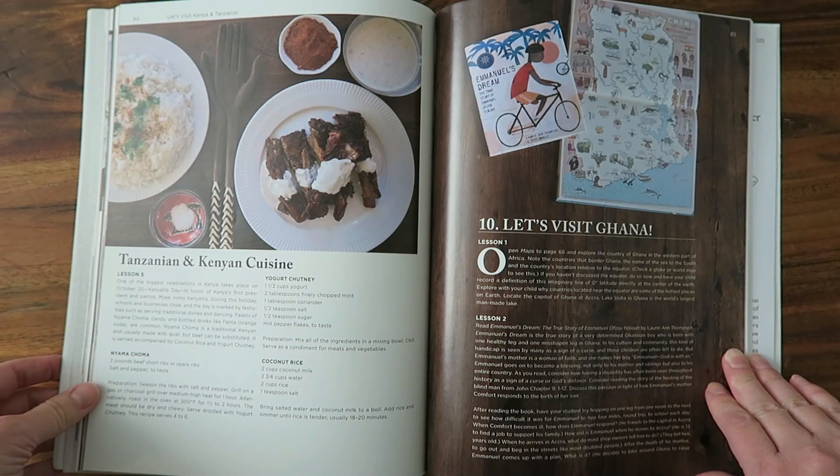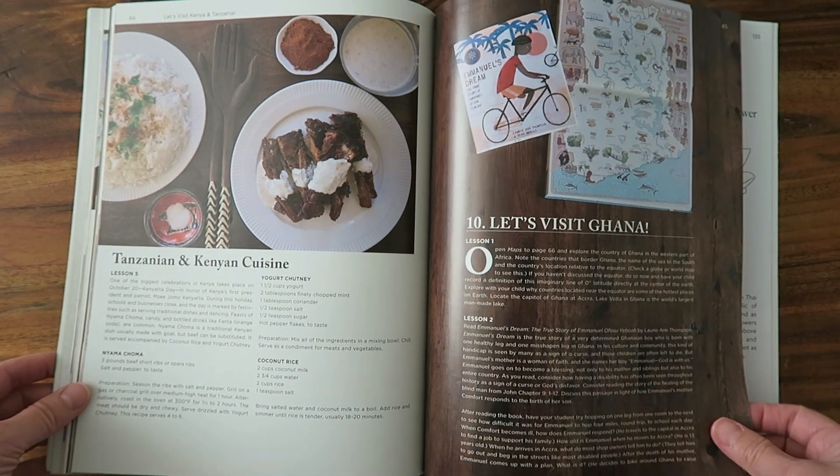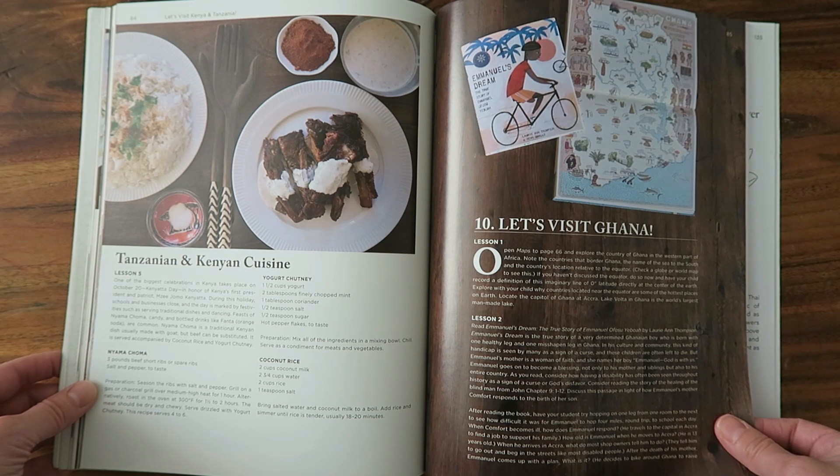Lesson number two is the literature book that comes with this curriculum if you buy directly from Beautiful Feet Books. As I've said in previous videos, I only buy the teacher's manual — that saves me a lot of money — and then I pick up all my other books from the library. Lesson two is Emmanuel's Dream, a story about a boy born with a disability affecting his leg, and how his mother instilled in him that he can persevere and overcome any obstacle.